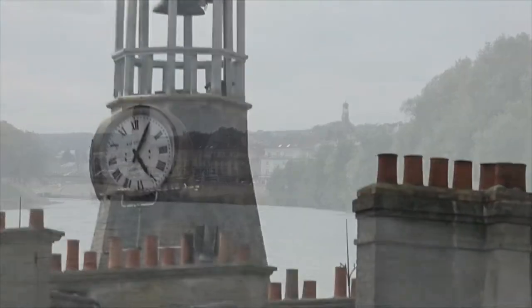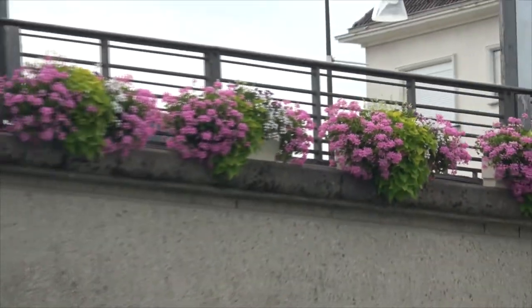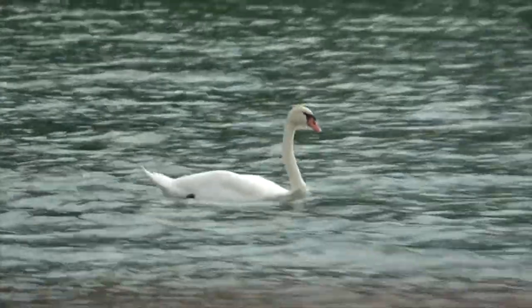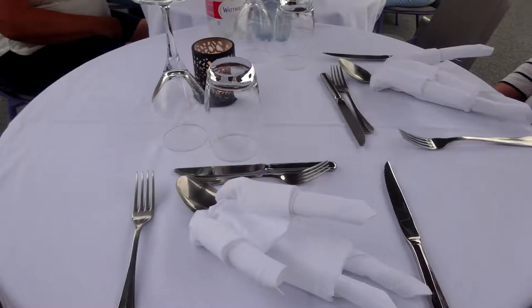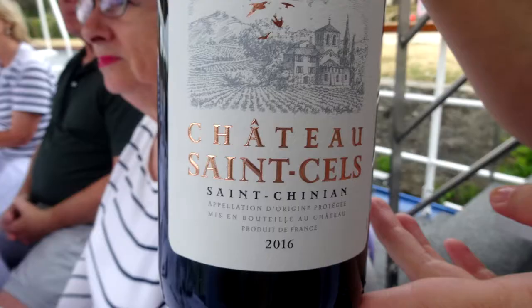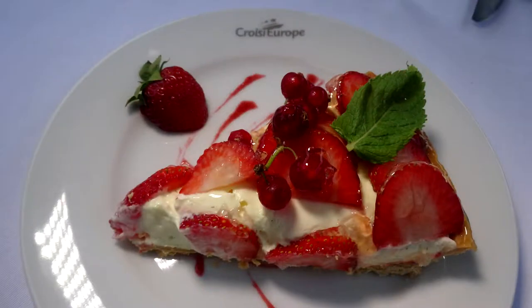We returned to the luxury hotel barge Raimond for a cruise to Château-Thierry. We were surprised by alfresco dining that evening on the deck of the Raimond — another great day of cruising the Champagne region of France.